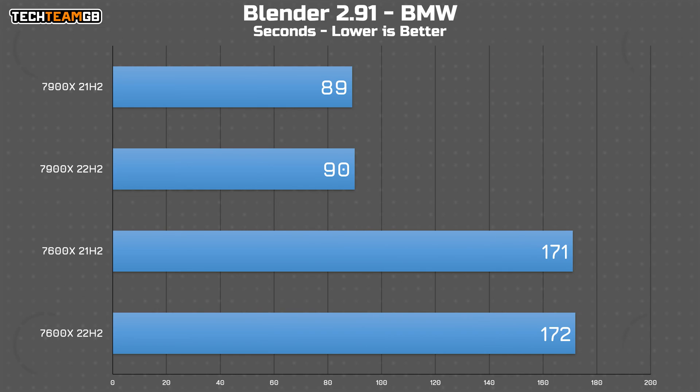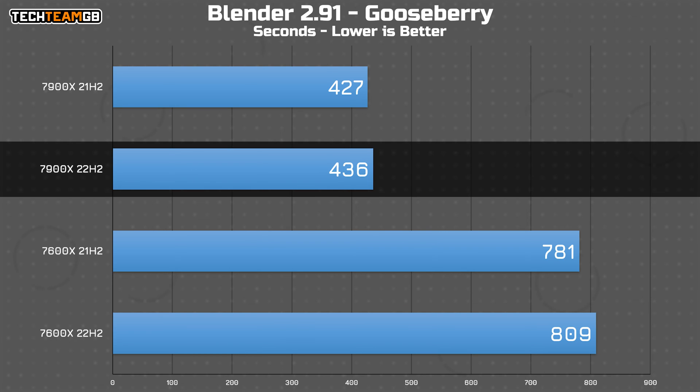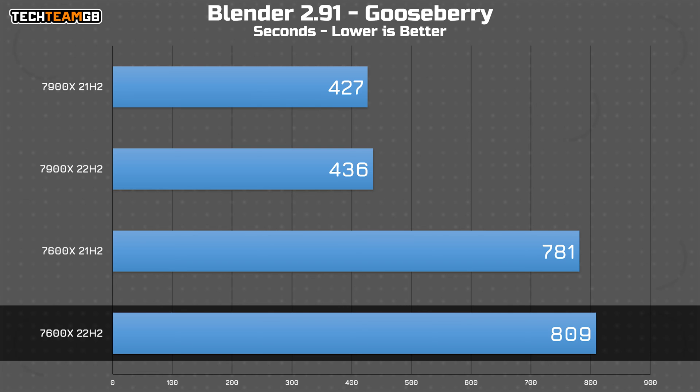Even more interestingly, in Blender's BMW scene both chips ran faster on the older patch — albeit only a second each. But in Gooseberry, the 7900X ran 9 seconds slower on the new patch, and the 7600X was nearly 30 seconds slower. That is a substantial difference. It's still only 2% and 4% respectively, but that is a lot of performance to be dropping just by updating Windows.